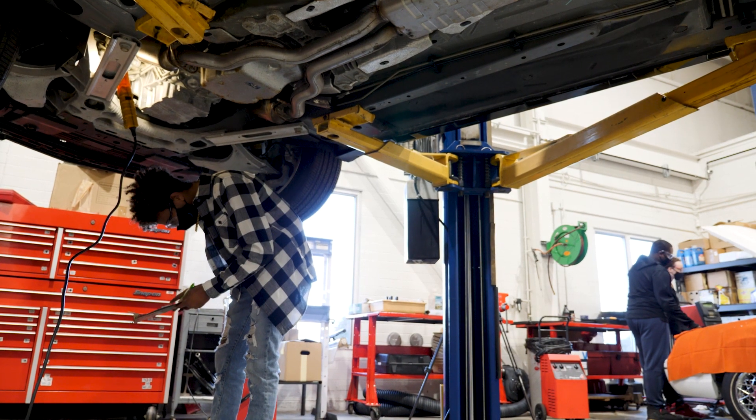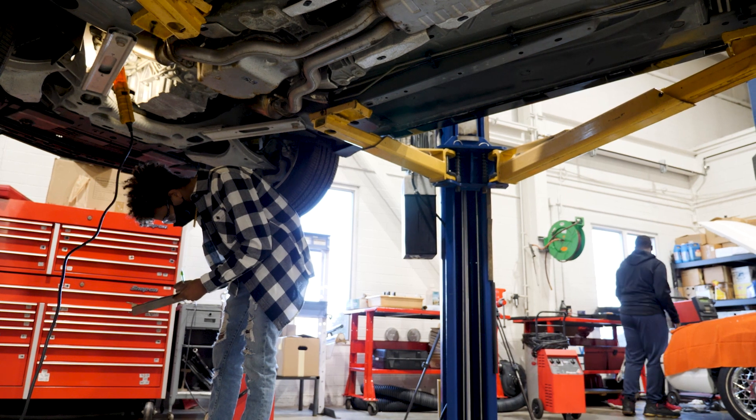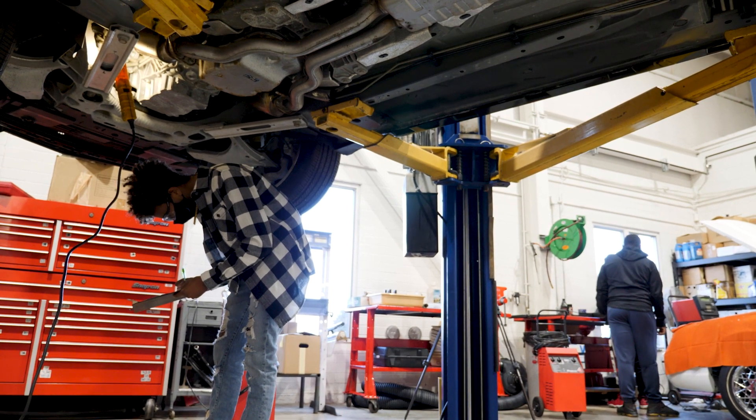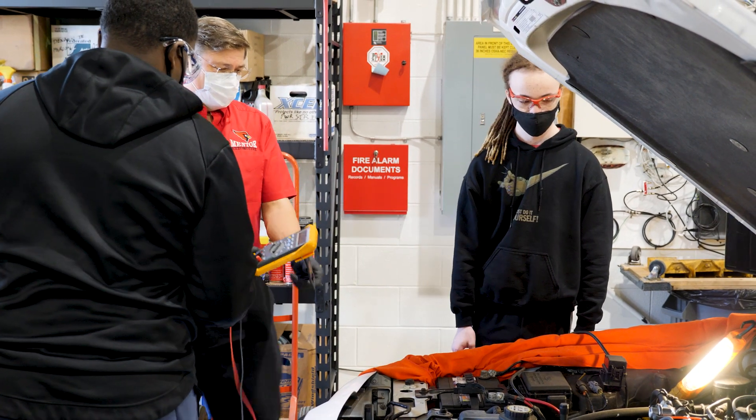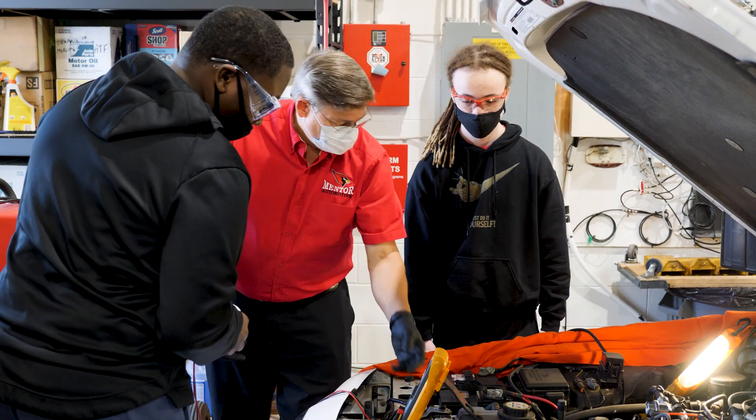In the junior year we learned more about light maintenance and how to take actual tires off the car and how to jack it up, and then in our senior year we learned more — like diagnostic cars and problems — and we have to figure them out.